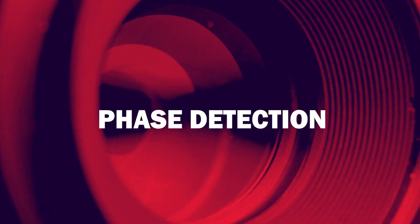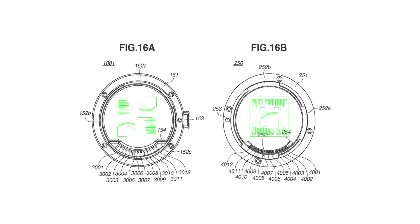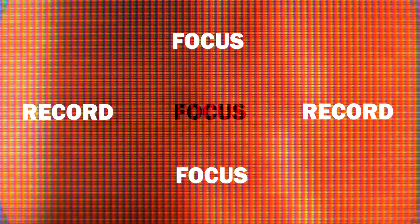Next, we have phase detection, which analyzes the difference between slightly different wavelengths of light, instantly determining both the direction to move the lens and how far its optics need to move for the sharpest focus. The best example of this is Canon's Dual Pixel CMOS Autofocus, which has been around since 2013. Dual Pixel Autofocus switches up phase detection a bit — rather than a select amount of pixels handling autofocus, every single pixel on the sensor has two separate light-sensitive photodiodes, each with its own micro lens, capable of working together or individually.